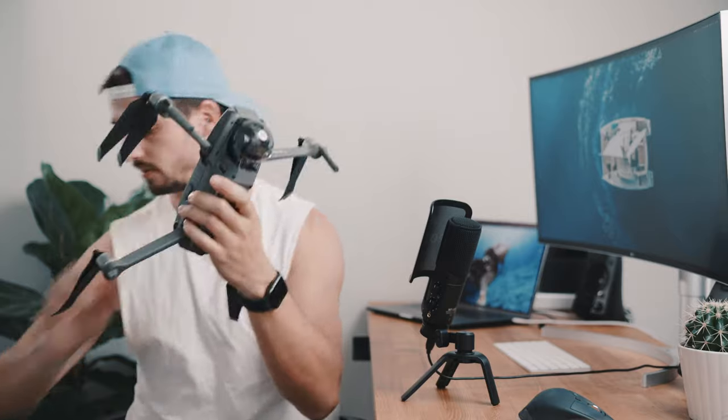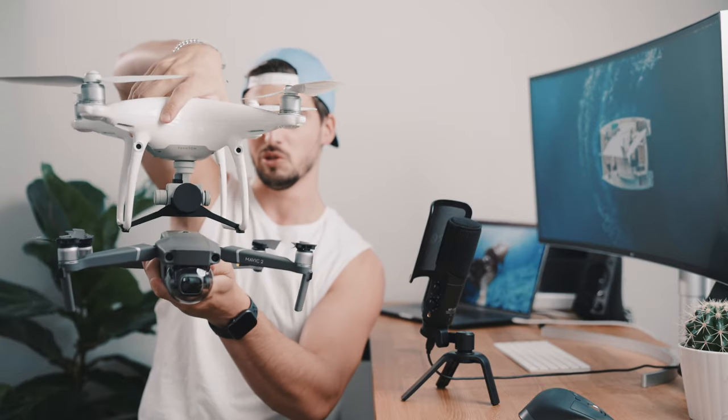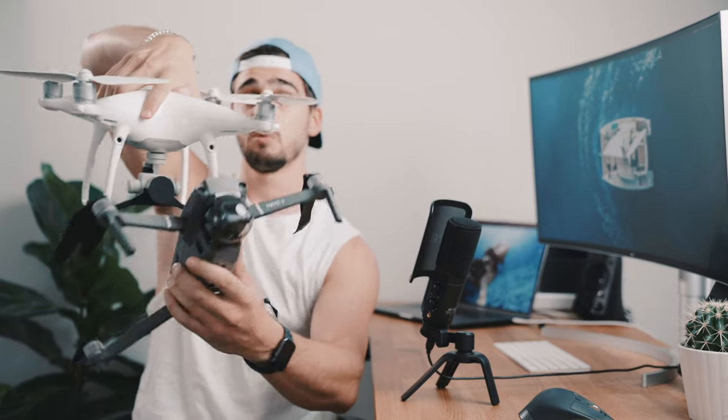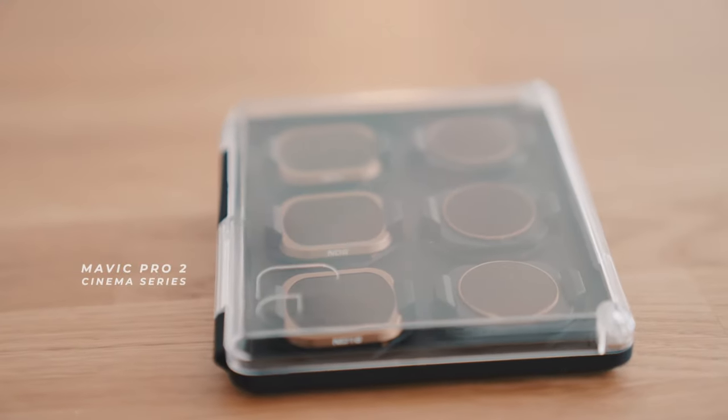This is the Mavic — totally expanded — and this is the Phantom 4 Pro. In terms of size when open, the Mavic is actually bigger, but when it's packed, let me show you the difference in size. So now you understand why I got that drone for traveling. And obviously I'll be using some ND filters as well.